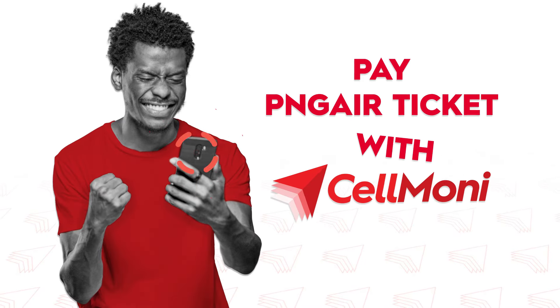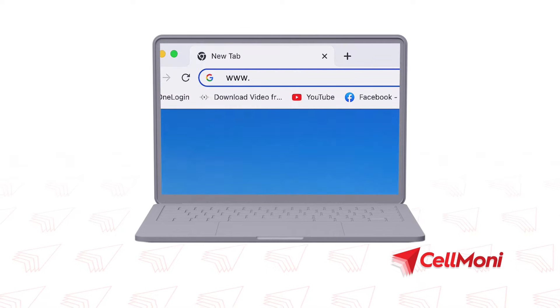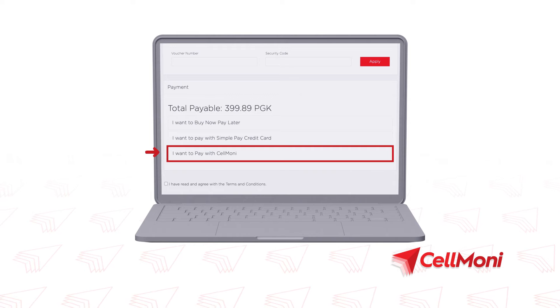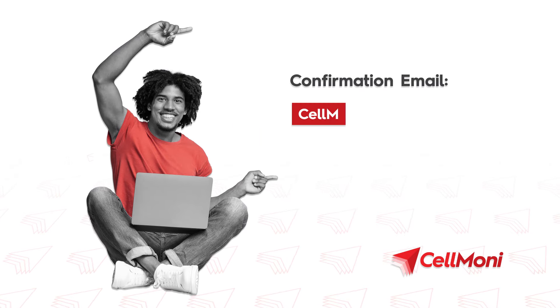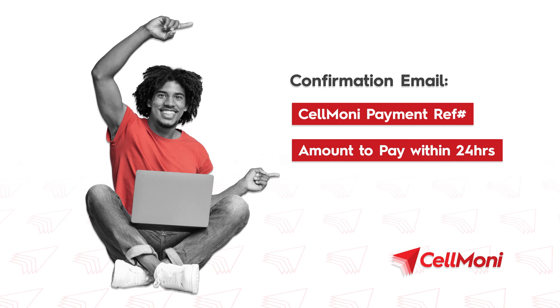Paying for your PNG Air ticket with CellMoney is now possible. Visit the website www.pngair.com.pg to make a booking and select CellMoney as the payment option. You will receive a confirmation email including a CellMoney reference number and the amount to pay within 24 hours.